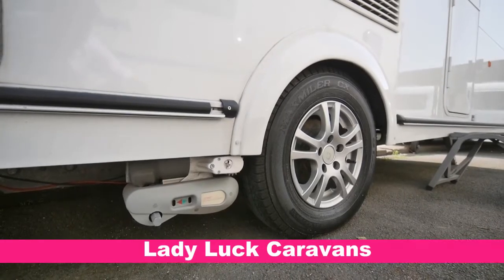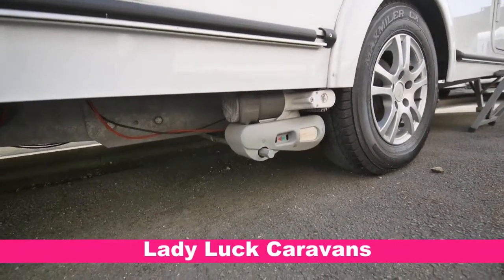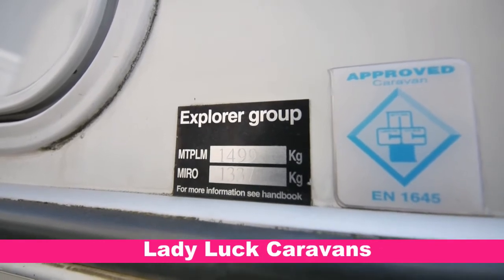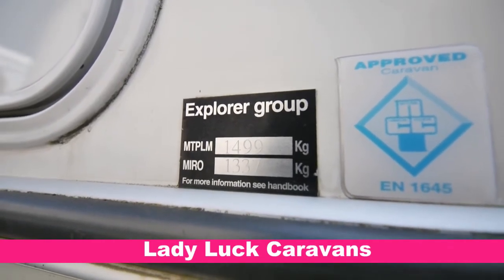This single axle comes with alloy wheels which are in great condition — nice thick treads there. Also got a motor mover fitted for your convenience. The unladen weight is 1337 kilograms and the laden weight is 1499 kilograms, giving you a payload of 162 kilograms. So this can be towed by most family cars with an appropriate licence and fitted tow bar.